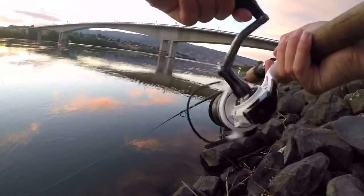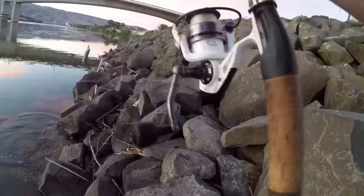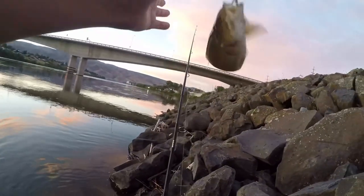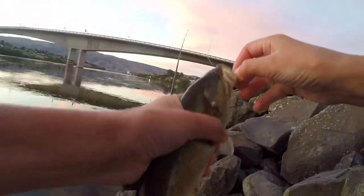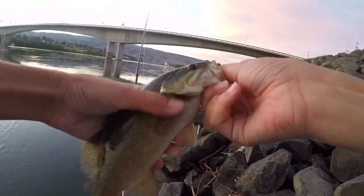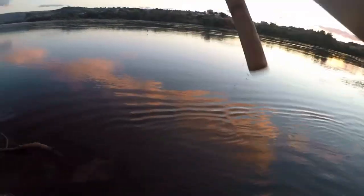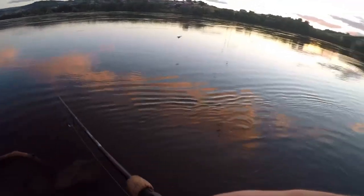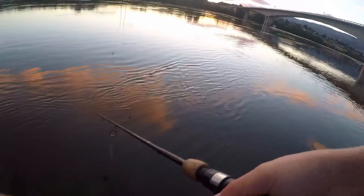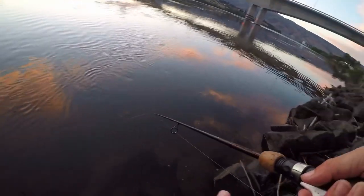There we go, another nice smallmouth. That's an okay one — choked it again. All these bigger ones are really hitting it good. I'm not really sure but I think that's probably five or six fish. We're doing pretty good, having fun out here regardless. Love catching these smallmouth.